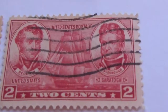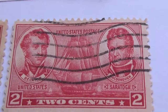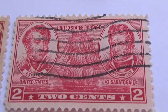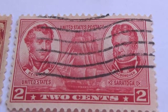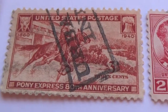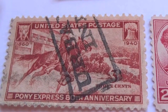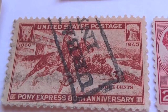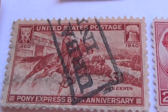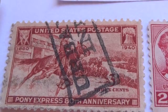Now here we have a 2 cent one — the ship between them in pink. And here we have 1860 to 1940, Pony Express 80th anniversary postage stamp. Look at that horse ride!